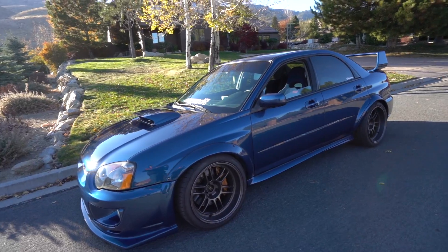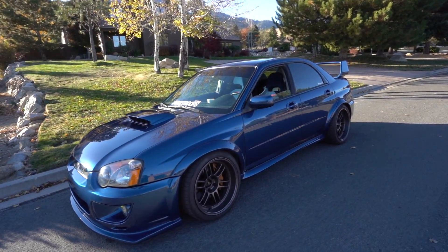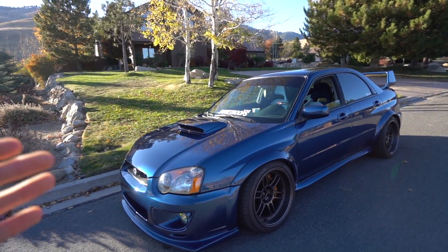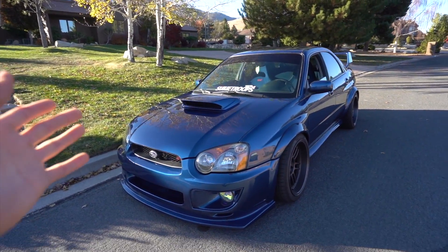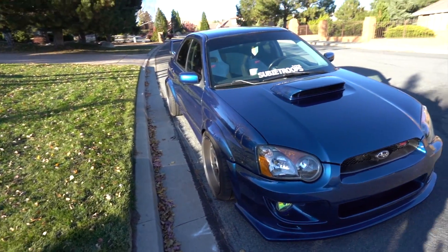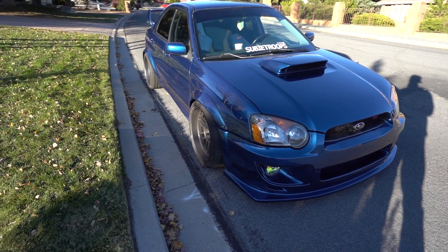A lot of people have been asking what's next for the STI now that it's painted and back from Subifest — people want to know if I'm going to keep doing cosmetic mods, get new wheels, or start power mods. To answer that: as far as how the car looks, I'm super happy with it. The color came out a lot better than I ever expected, the flares came out really good, and I don't really want to change much just yet.